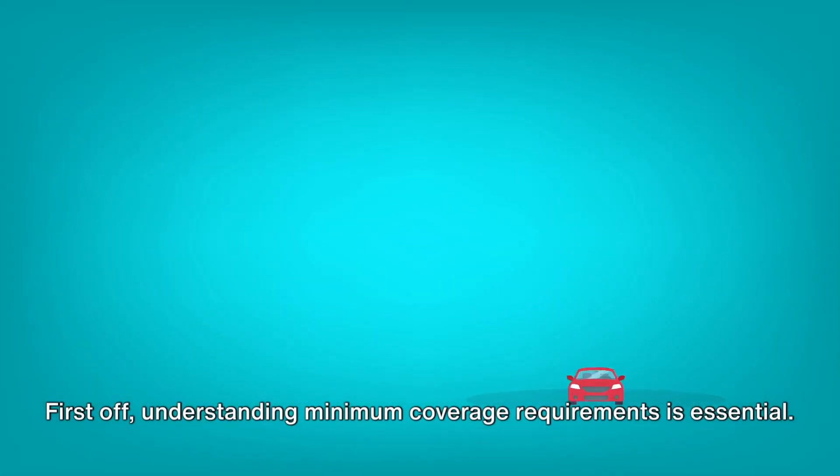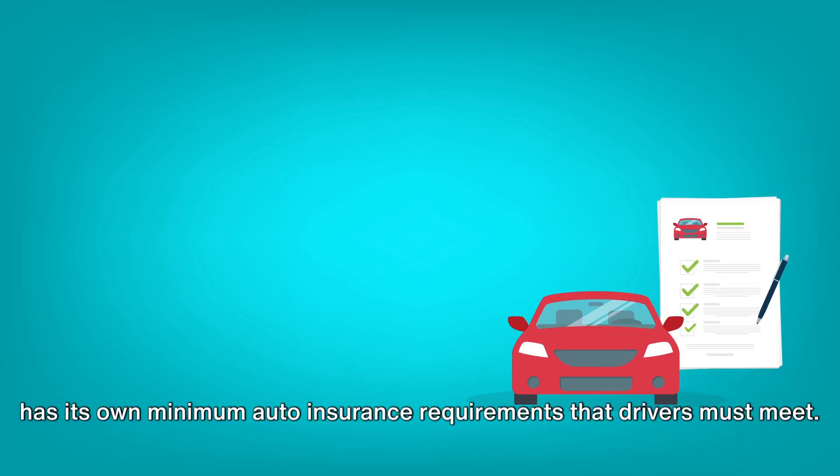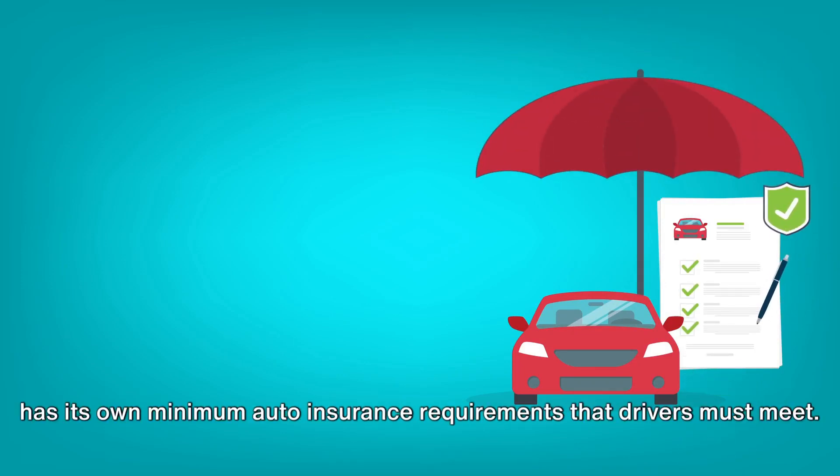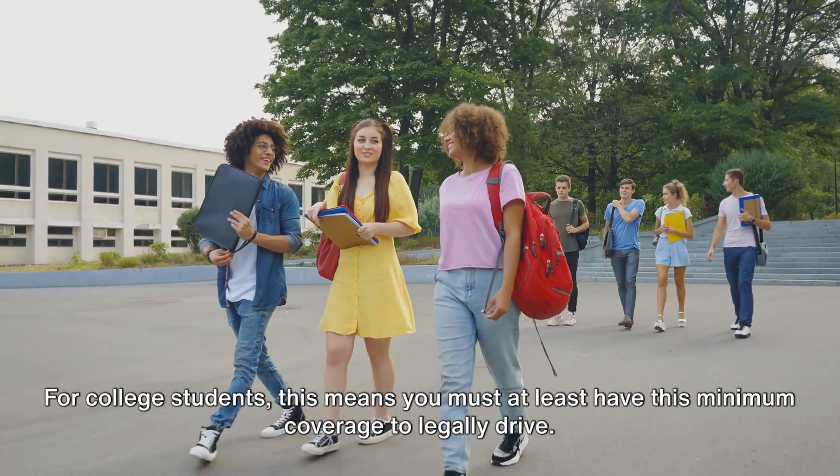First off, understanding minimum coverage requirements is essential. Every state in the U.S. has its own minimum auto insurance requirements that drivers must meet. For college students, this means you must at least have this minimum coverage to legally drive.